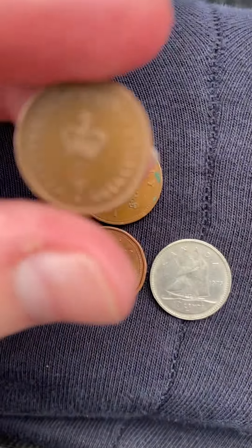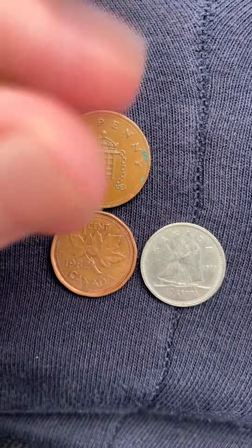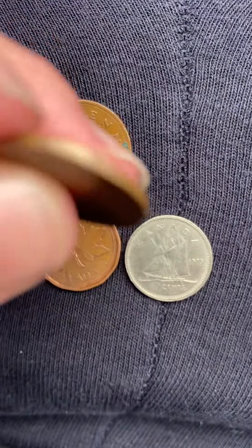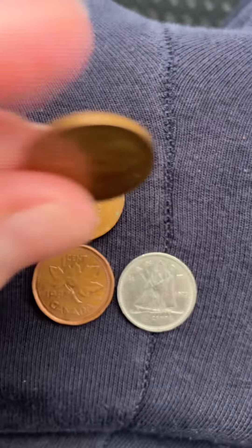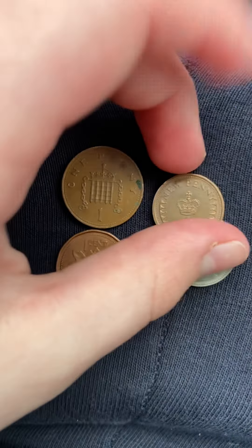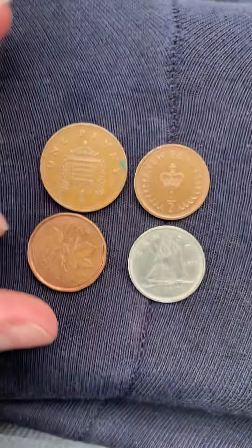Speaking of half, we have a half penny right here from the UK. This one is a 1973 half penny.